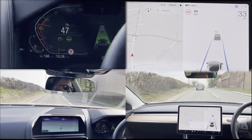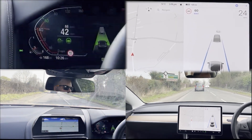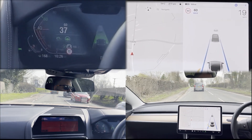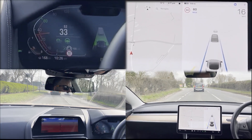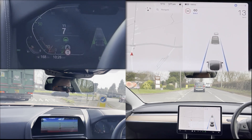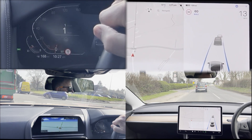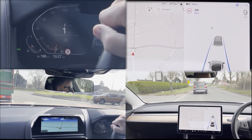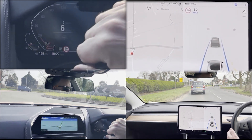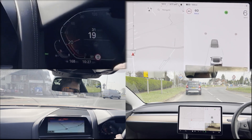We're now approaching a traffic island or roundabout. The same pattern emerges — the BMW provides advanced notification and counts the driver down. It is hard to tell if the Tesla is aware. Both cars slow, although this is also due to traffic. The roundabout really needs to be driven manually.